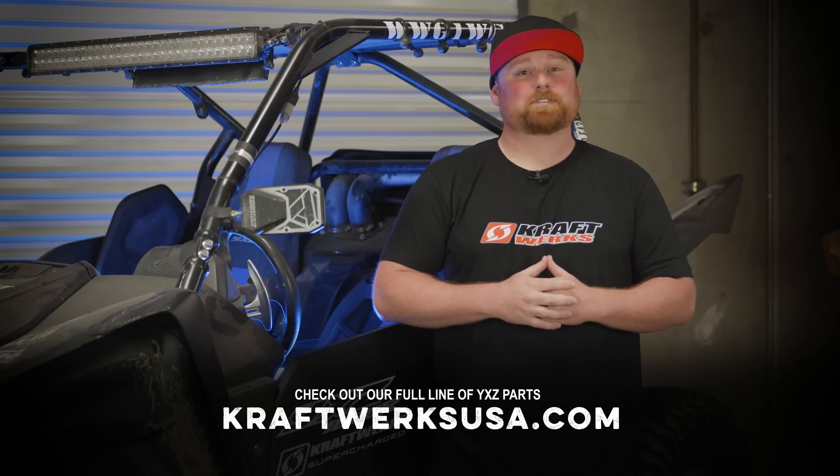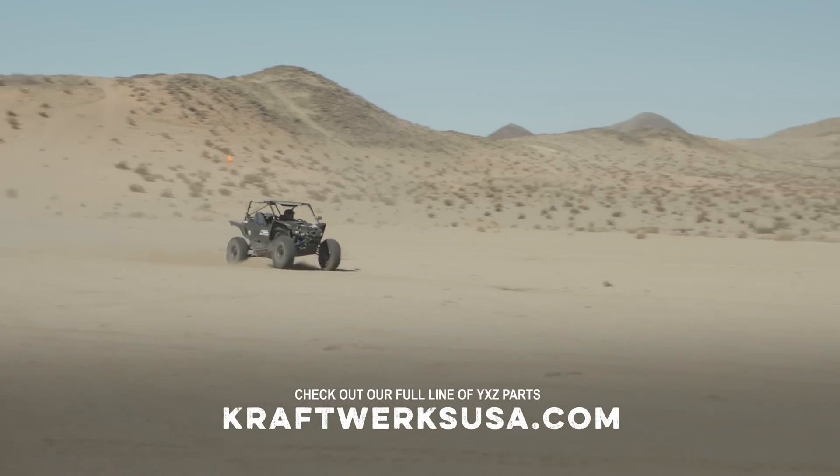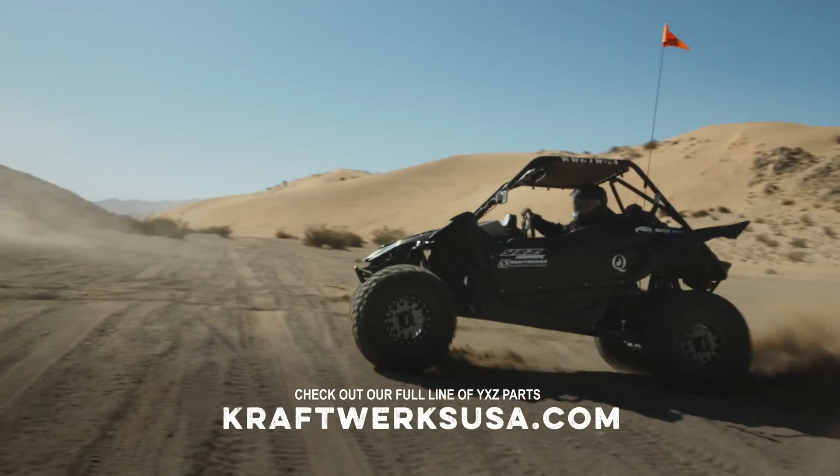Being that I've pretty much tested and driven every single side-by-side out on the market, the YXZ here has a special place in my heart. Our Kraftwerks catalog gives you the tools to take your machine from mild to wild and anything in between — for the dunes, the trails, the rocks. Make sure you go to KraftwerksUSA.com today, get your parts on order so you don't get left in the dust.